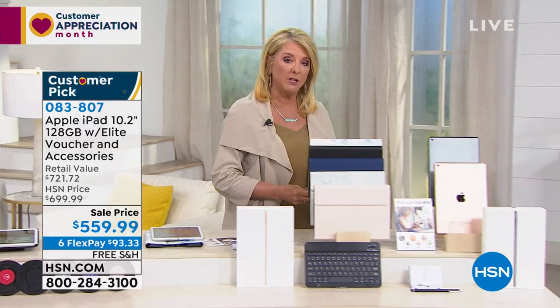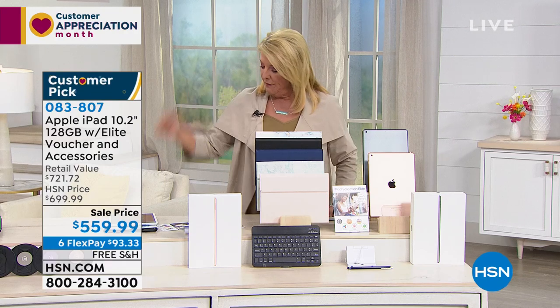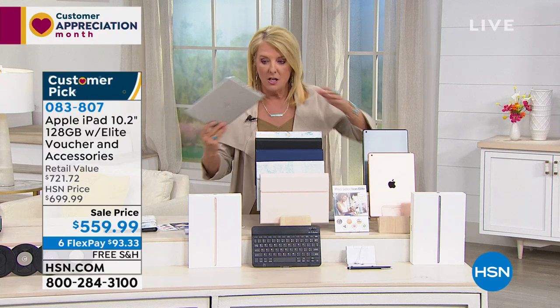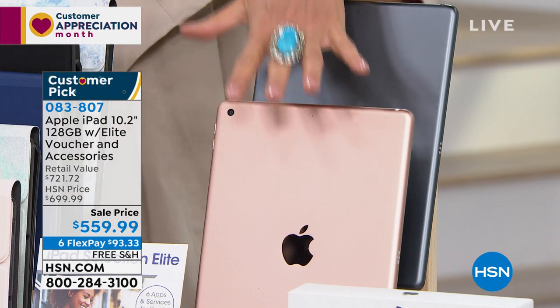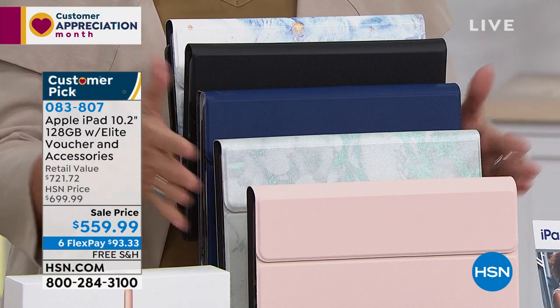We also have flex pay, so you can spread payments out over six months — that's why so many people pick up their iPads from us. Here's what you get: first you choose your iPad color. We have silver, space gray, and gorgeous gold. Then you choose a keyboard case color. We start with black, navy, marbled navy, rose gold, and marbled sage. You're also getting a genuine keyboard case as part of the bundle.